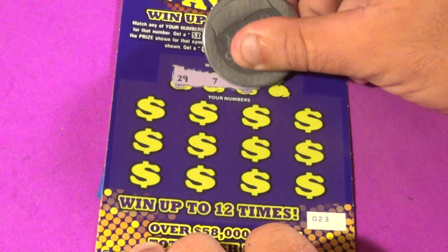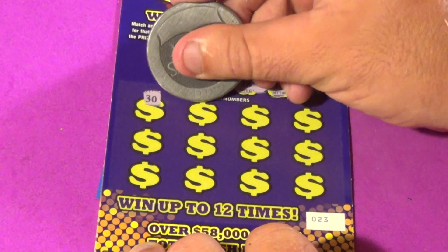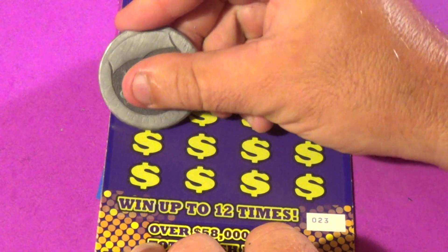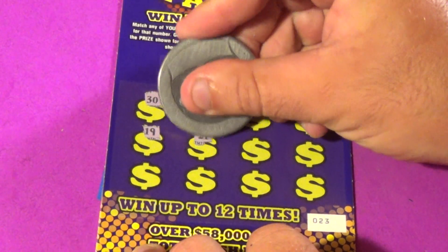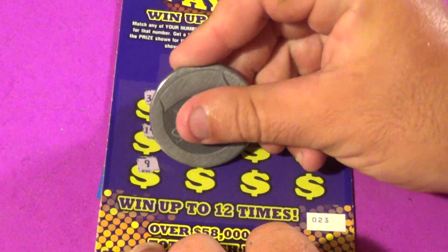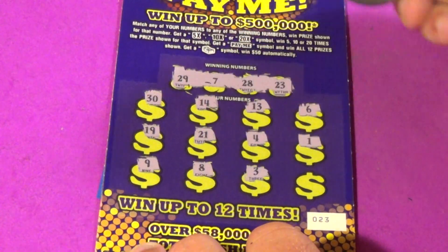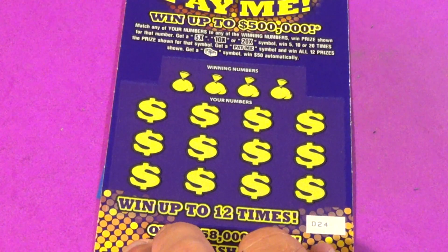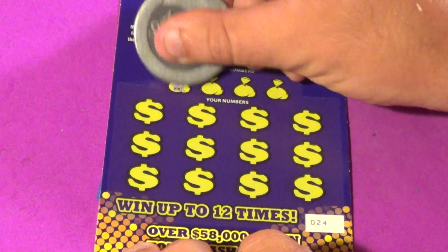Next one — winning numbers are 29, 7, 28, and 23. We have 30, 14, 13, 6, 19, 21, 4, 1, 9, 8, 3, and a 15. 19 — no good, and we're down to our last one of the Pay Me's.